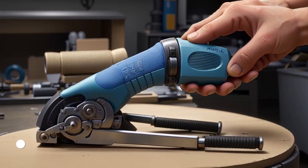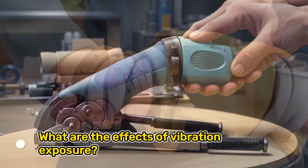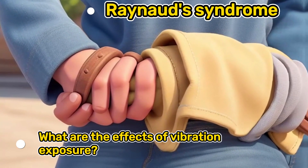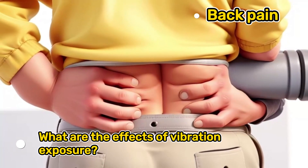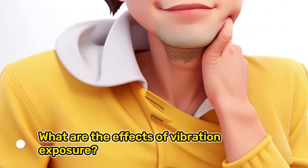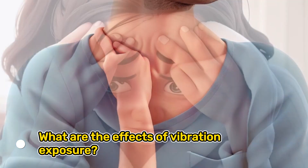What are the effects of vibration exposure? Vibration exposure can cause a variety of health problems including hand-arm vibration syndrome (HAVS), Raynaud's syndrome, carpal tunnel syndrome, back pain, neck pain, shoulder pain, and headaches.